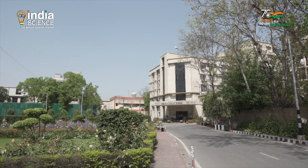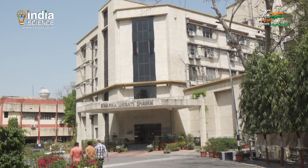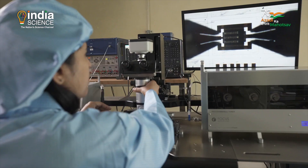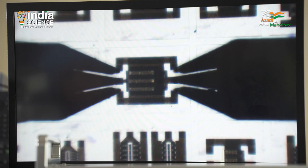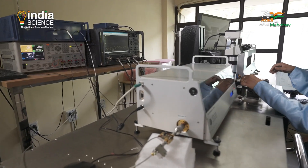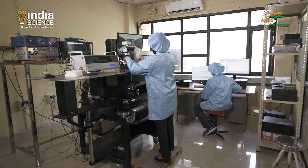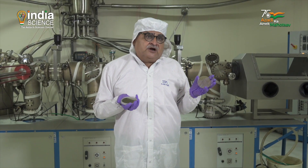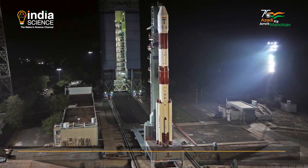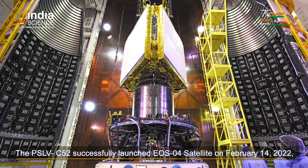I am standing inside one of India's hidden jewels, the Solid State Physics Laboratory in New Delhi. This laboratory has given India semiconductor devices in our latest satellite, the EOS-4.